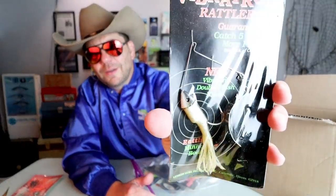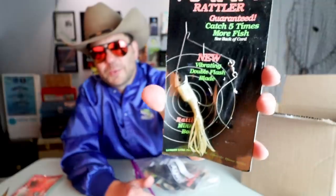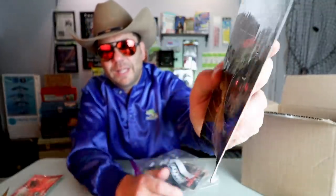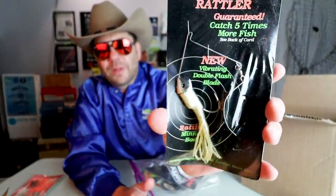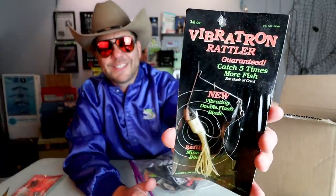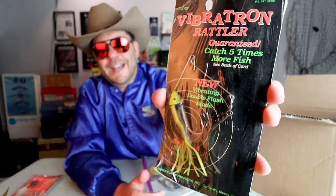Speaking of Lunker Lure — the Vibration Rattler in a pristine package. This is a really cool spinnerbait with a tube body and a really unique blade. I've thrown this thing before, but this particular one I'm not going to throw — it's just too clean to open. And there's another one in chartreuse.